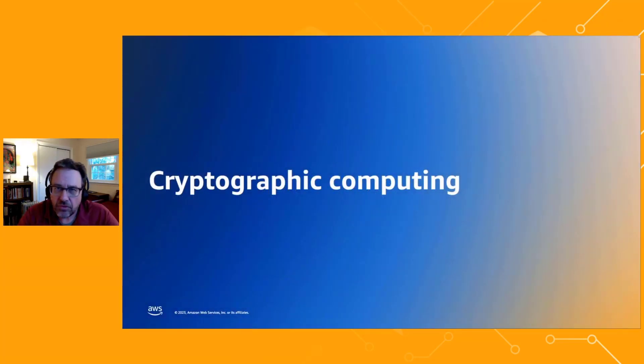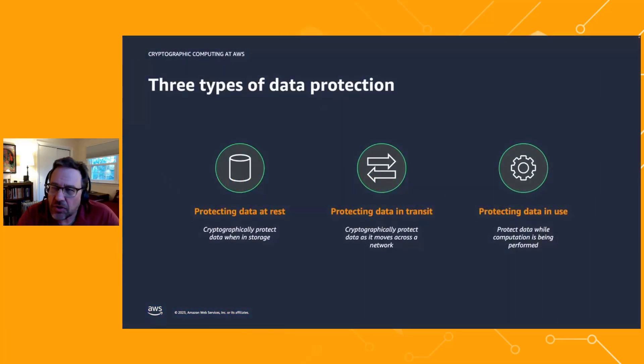Let me now talk about cryptographic computing. To understand it, we need to understand it in the context of data protection. We talk about three different types: protecting data at rest — data sitting in a file system, S3 bucket, or database, using technologies like whole disk encryption or database encryption. The second is protecting data in transit, using things like TLS or IPsec to protect data as it moves across networks.